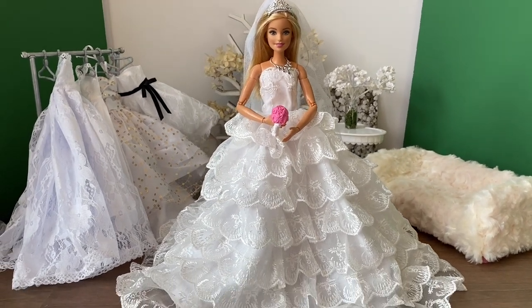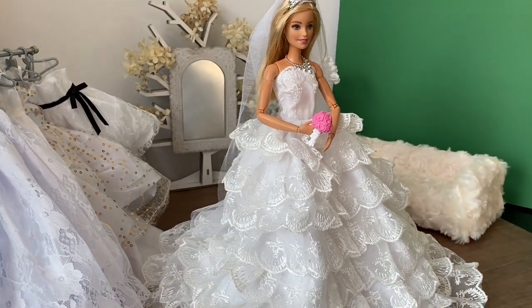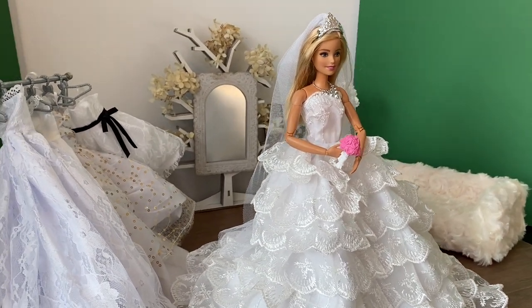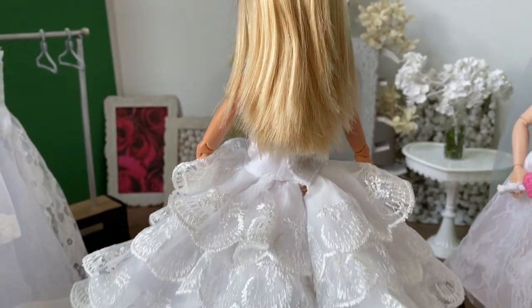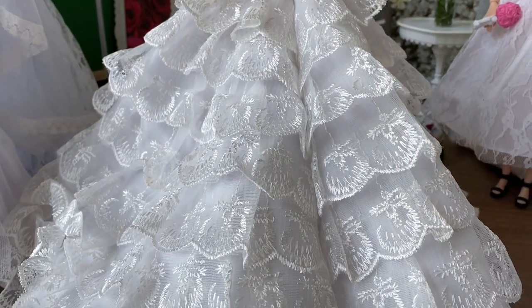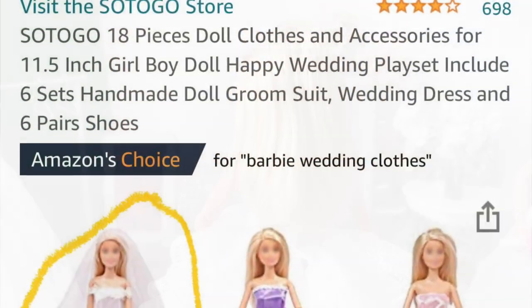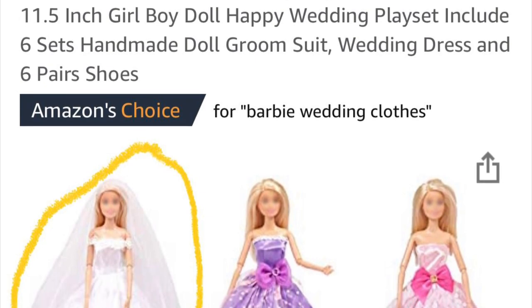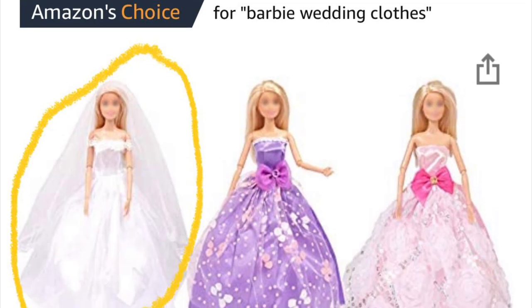Now let's try on this frilly gown by Barwa — the one that was in the unopened teddy bear package. Oh, she looks so sweet! It's another strapless gown with multiple layers of frills, and the skirt is actually so full that the Barbie is able to stand up by herself with no doll stand. Here's a look from the back. This is actually from a pack of multiple items including bridesmaids dresses and bridegroom suits.